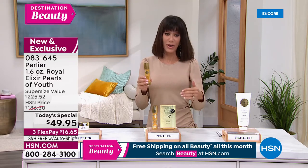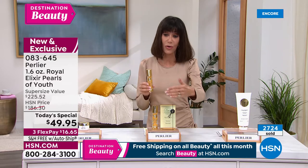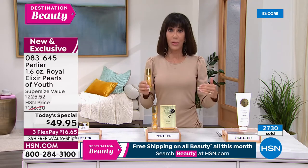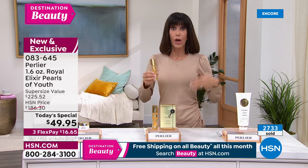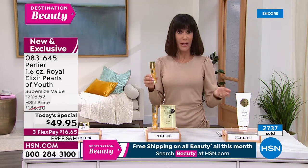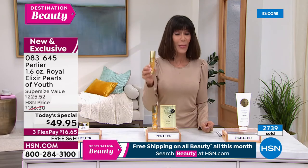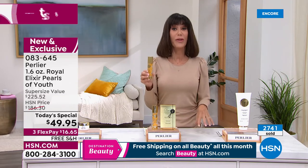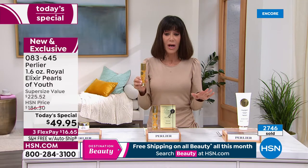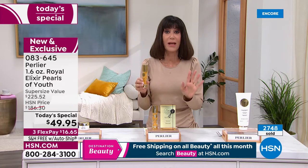We can pop up the counter — we're going to be at the 3,000 mark right around the corner, and you can see over 2,700 gone. This is one day. A lot of times we launch a supersize and it stays in the assortment — this is one day. The only way to continue getting it is through auto ship, and out of 2,700, 2,100 chose auto ship — I've never seen that before.